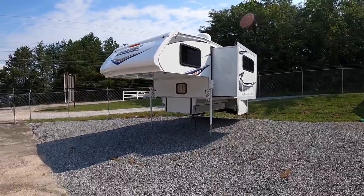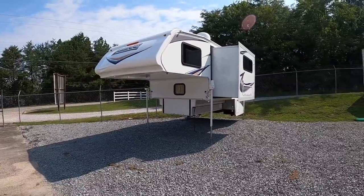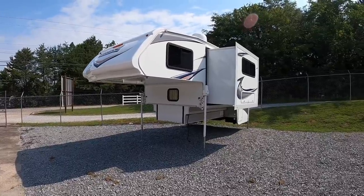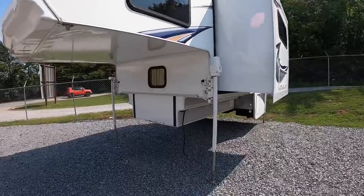This one will require a long bed — Ford, GMC, Chevy, Dodge, doesn't matter. Go ahead and get you a dually long bed to haul this one.